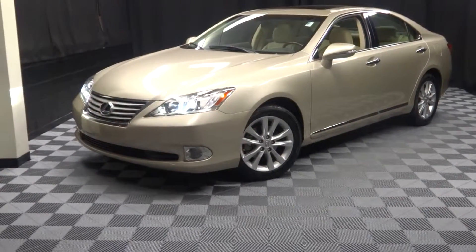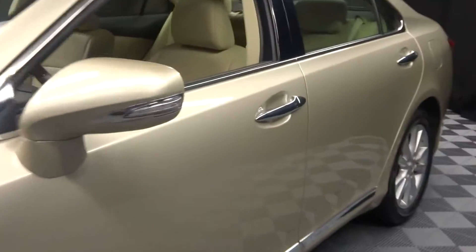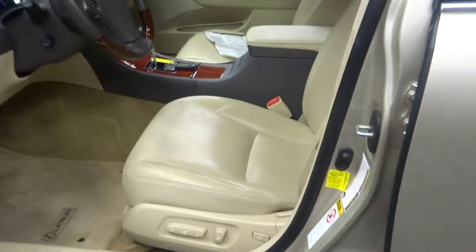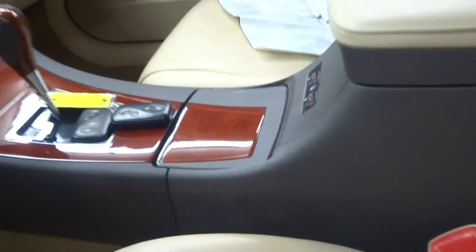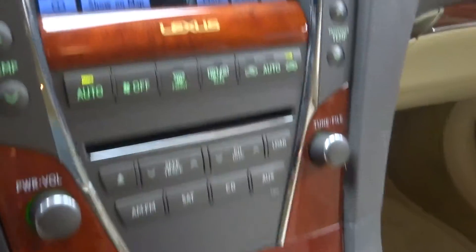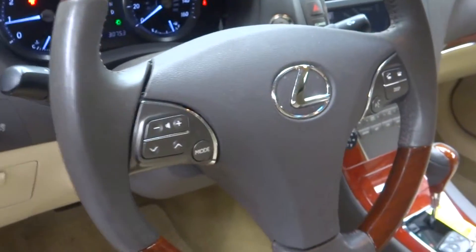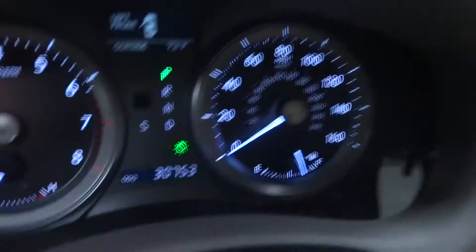Alright car shoppers, welcome back to Lexus of Wilmington. Just traded in is this 2011 Lexus ES350. This one is tan, got a tan leather interior, got power bucket seats, heated and cooled seats, wood grain trim, CD, navigation, rear view camera, wood and leather steering, Bluetooth, 30,000 miles.